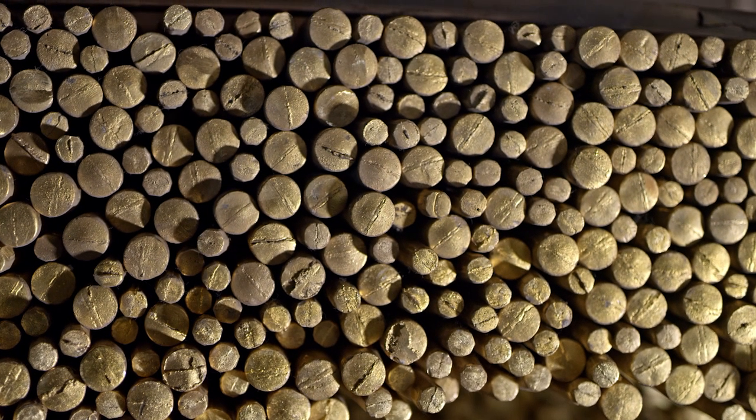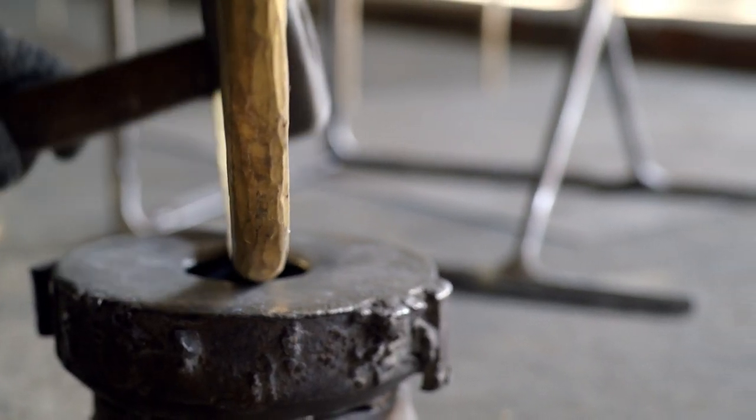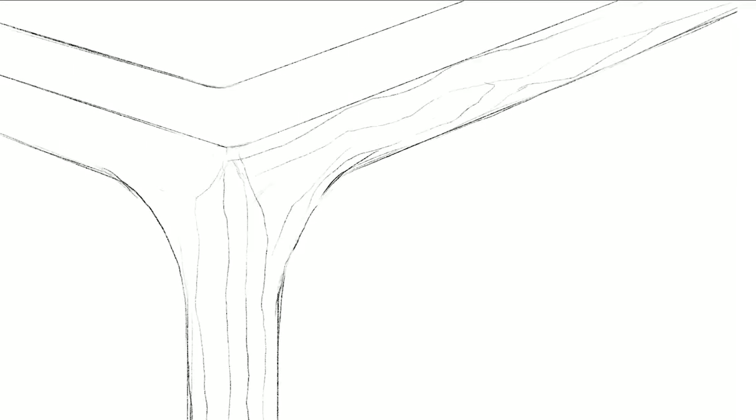The first prototypes that we worked on with Thaddeus were all hand forged, but we found that the hand forging of the product was too inconsistent. So we developed another technique where we created a form carved out of wood.